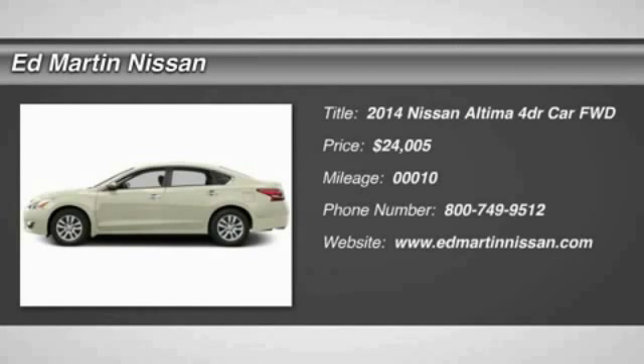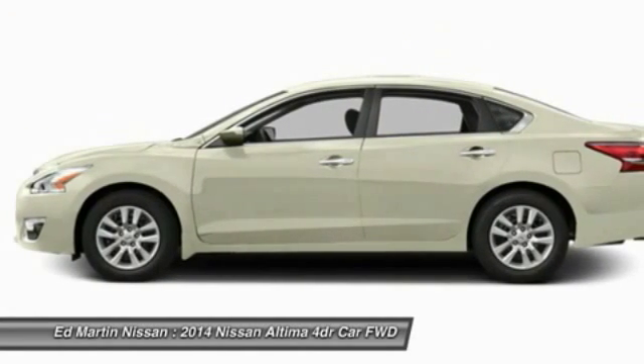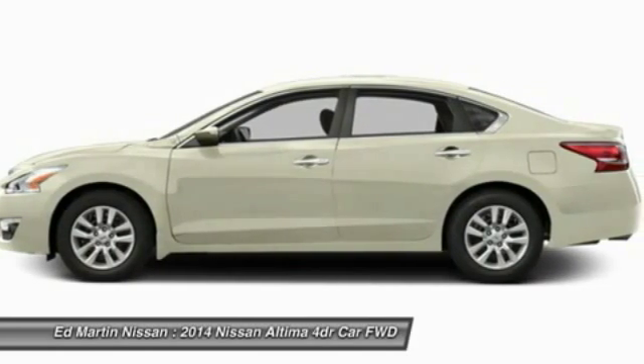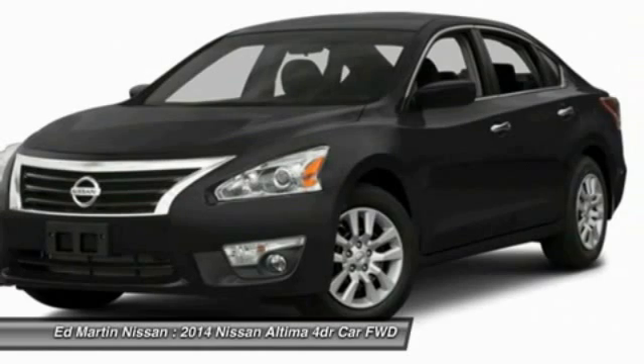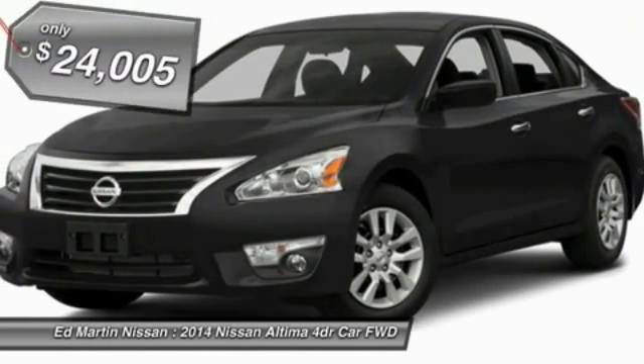The 2014 Altima. The Nissan Altima offers advanced features to make life easier, including push button ignition, which comes standard. Combine that with a powerful V6 or efficient four-cylinder engine, six standard airbags, and over 5,000 quality and performance tests, and you'll see the Nissan Altima is made to drive and built to last.